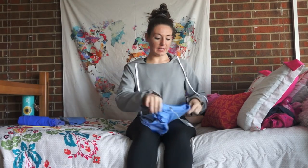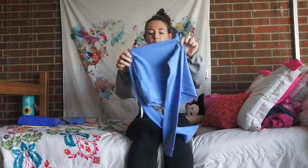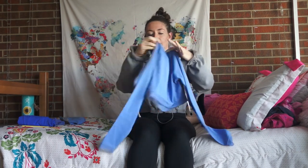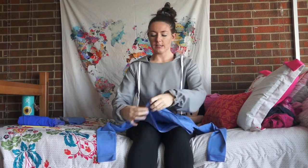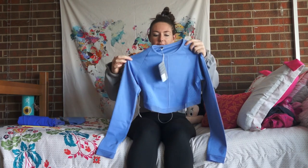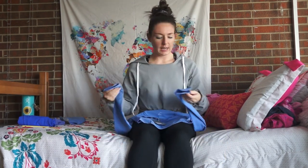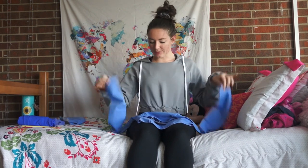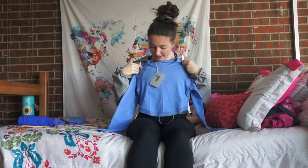So next up we have the long sleeve crop. This is so cute. If I flip it around you can see that the back is shorter than the front and the front rounds. This is super soft. It's got the laser detailing right here. It's got mesh right here at the bottom scoop. It's got a seam down the middle which actually is pretty flattering. And then again it's got 'it's a beautiful day to be alive' on the sleeve. I know from the videos that these sleeves are supposed to be long. But super cute.